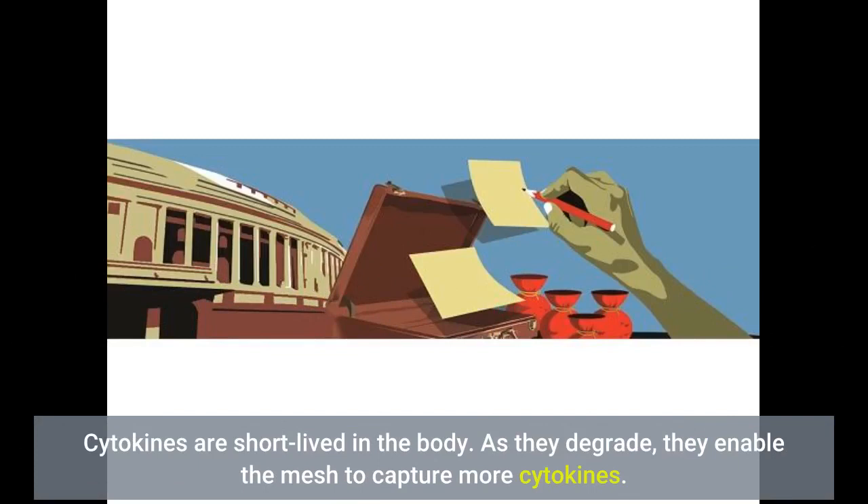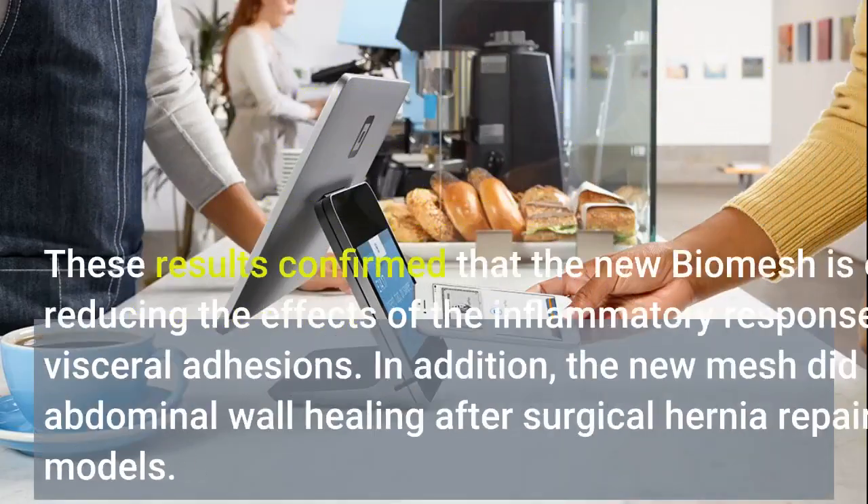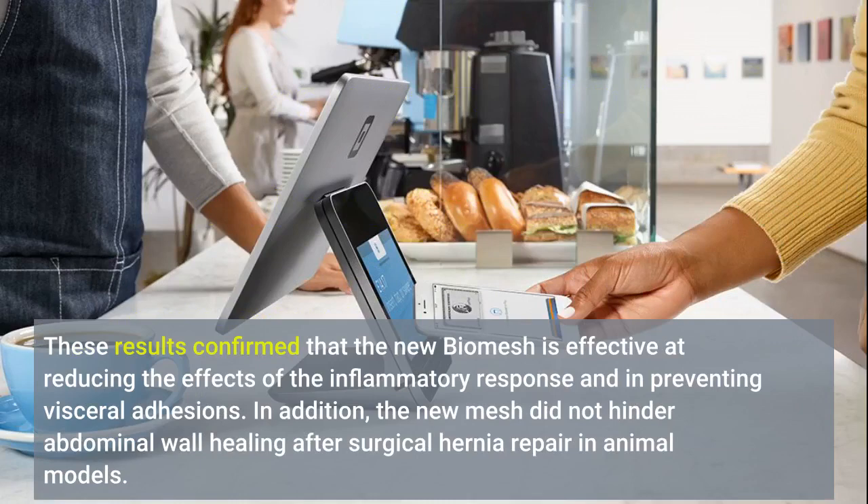Cytokines are short-lived in the body. As they degrade, they enable the mesh to capture more cytokines. Importantly, no visceral tissues had adhered to the newly designed biomesh, while the level of tissue adhesion was extreme in the case of the commonly used mesh.